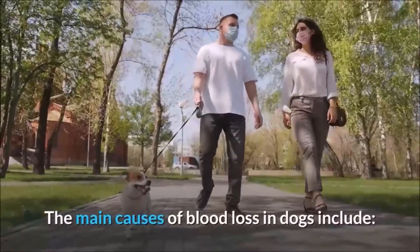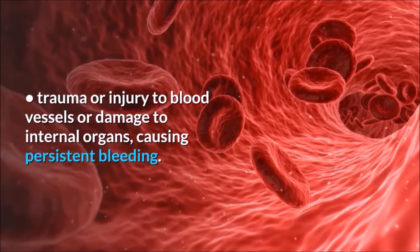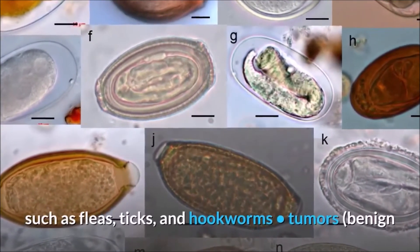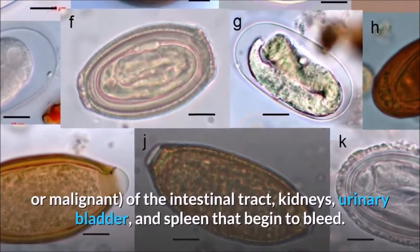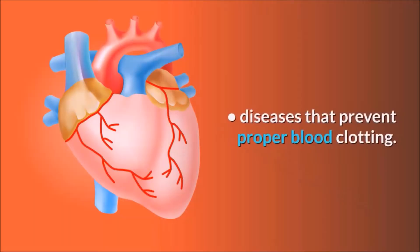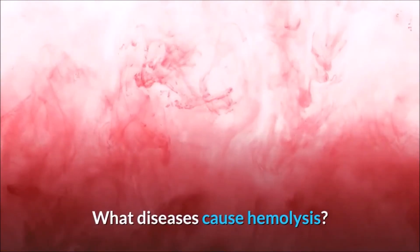The main causes of blood loss in dogs include: trauma or injury to blood vessels or damage to internal organs causing persistent bleeding; heavy infestations of blood-sucking parasites such as fleas, ticks, and hookworms; tumors — benign or malignant — of the intestinal tract, kidneys, urinary bladder, and spleen that begin to bleed; and diseases that prevent proper blood clotting.